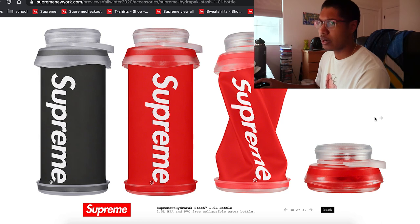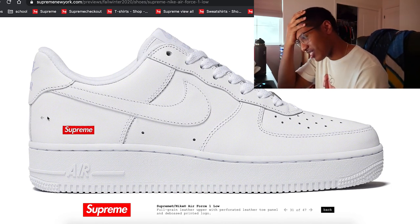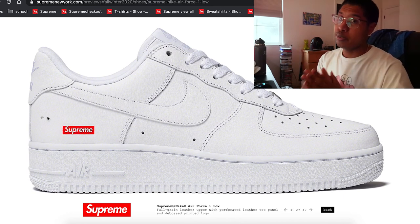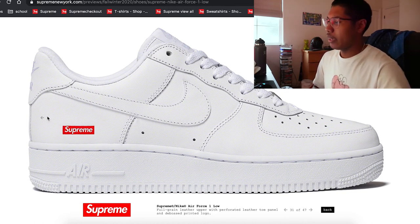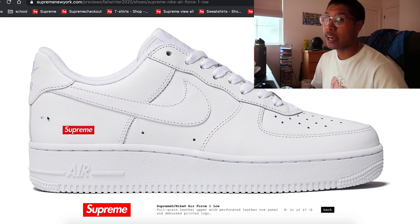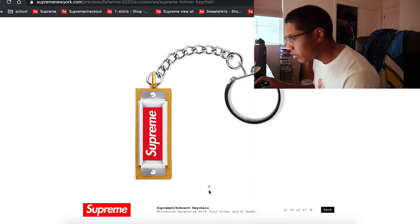Supreme x Air Force Ones are restocking — holy shit! This could be a good thing or a bad thing. Good thing: people have another chance to get them. Bad thing: how many are restocking and what's the market gonna look like? Right now on StockX they're going for like $300 to $400. Due to the restock they might go a little cheaper, so if you're a reseller I would be worried. I don't have a pair, so I might cop.